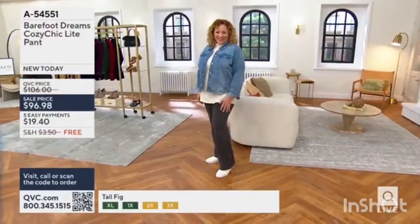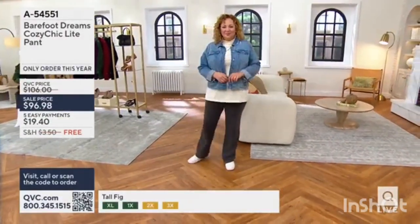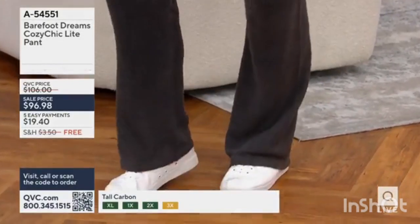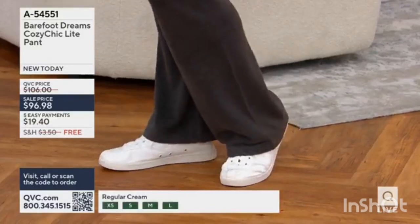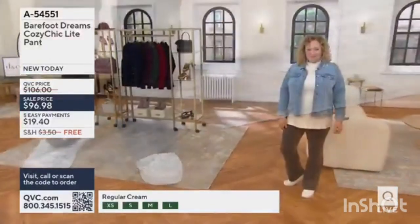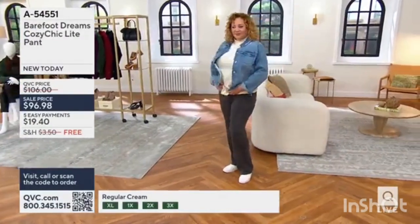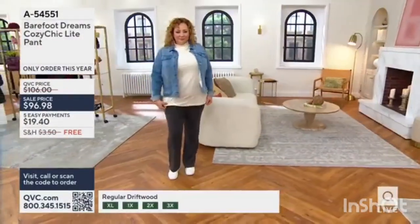It's one of those leg lines that really is super flattering on all women. You're going to love the gentle hug in the hip and thigh, and then it just releases down. No pockets on this — we really wanted that more elevated style. Comfortable and stylish.